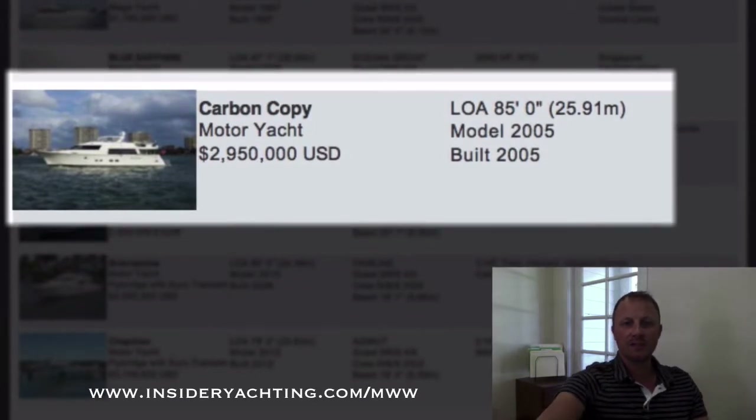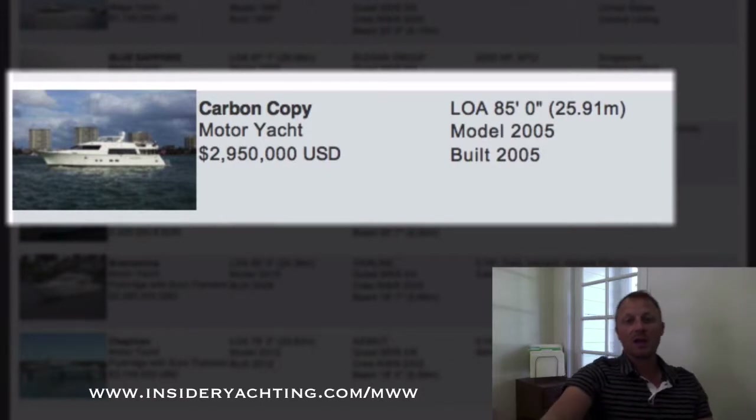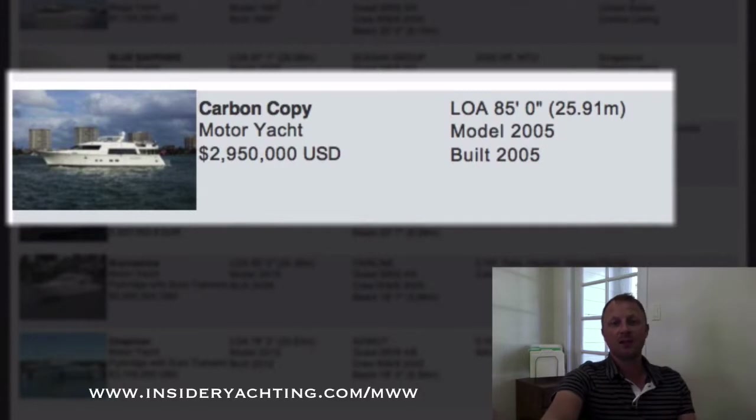Carbon Copy — we have seen this boat before. It was listed with Hargrave. I think the owner is now a two-boat owner, as he has a new Hargrave 100-foot that was just delivered. So this is a potential to get a pretty good deal here. The boat shows very very well and is beautiful on the interior. In fact, this is one of my two picks for today. It shows very very well and it's here in Fort Lauderdale.